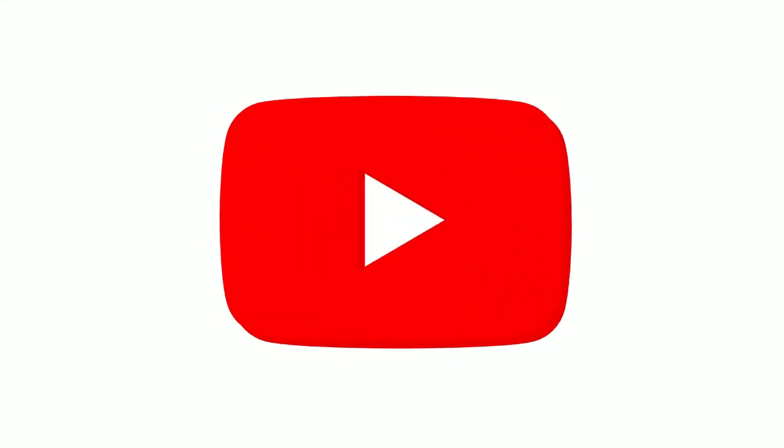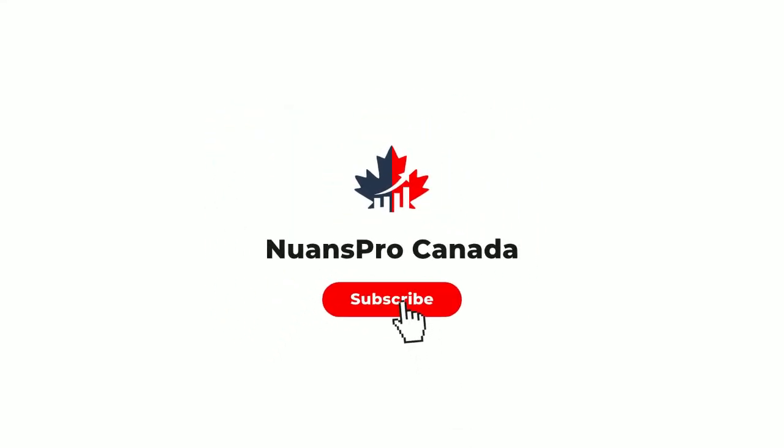If you find this video useful, please give us likes, leave comments, and subscribe for more great videos. Thanks for listening. Bye.